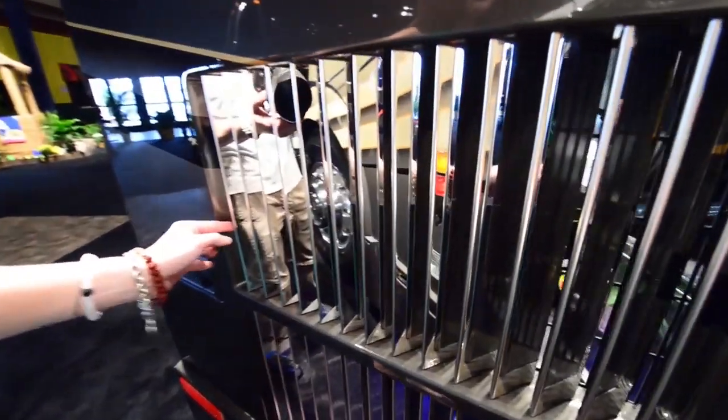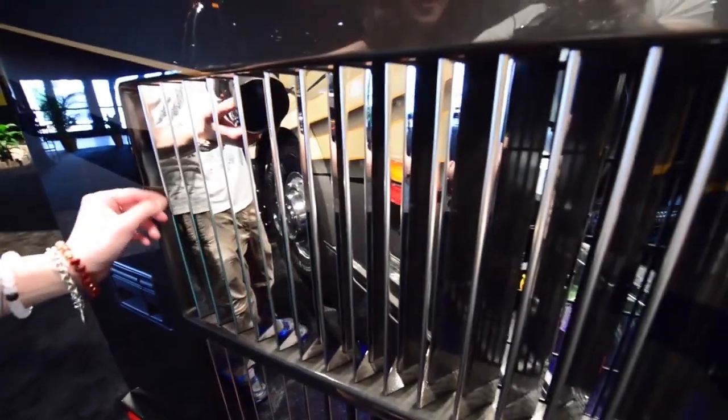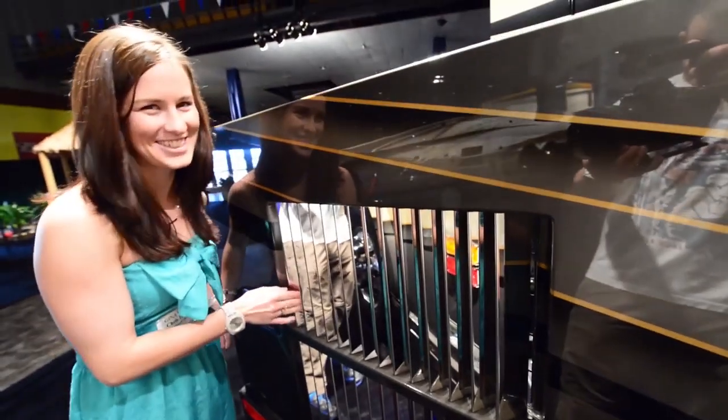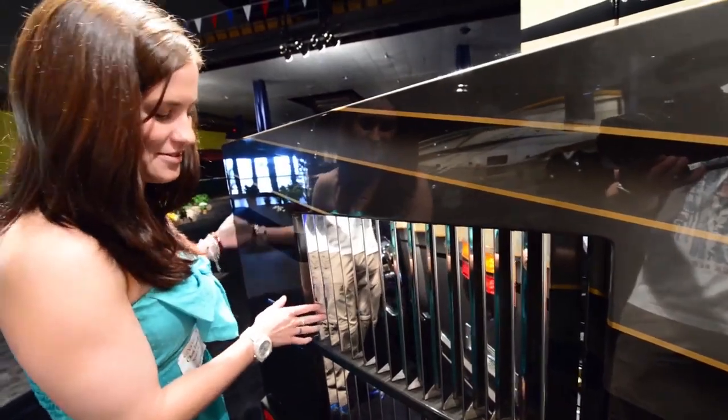These are the custom stainless steel louvers that are also custom stainless steel, made themselves in the factory.